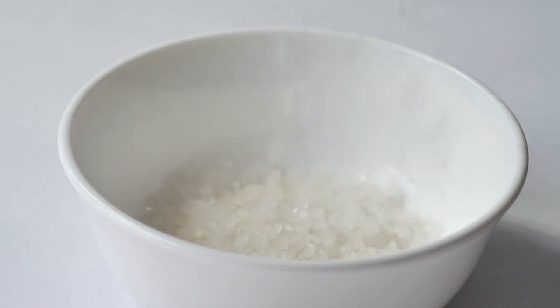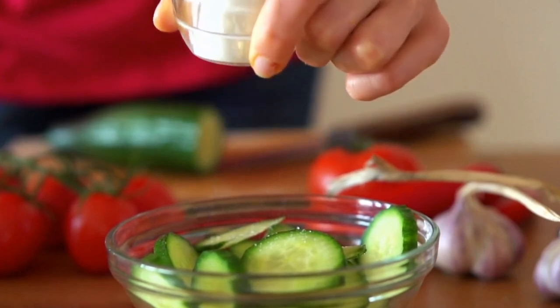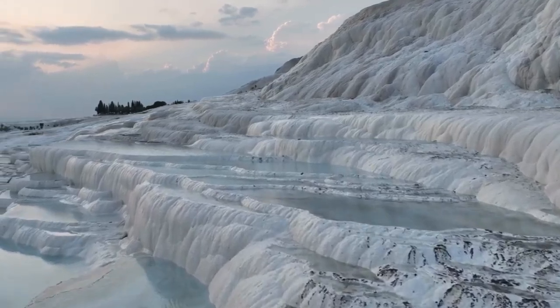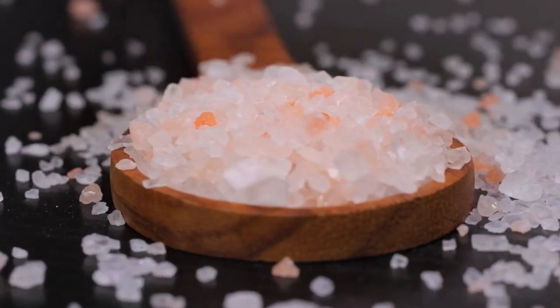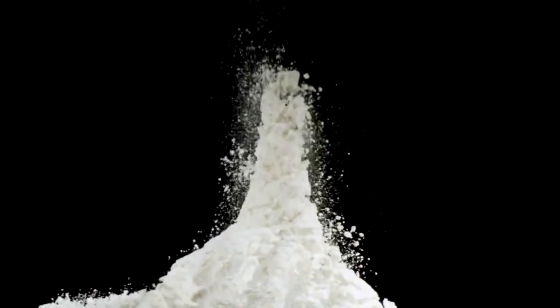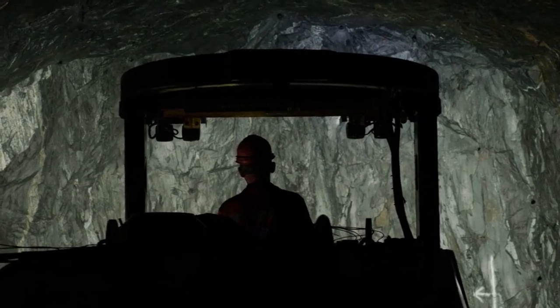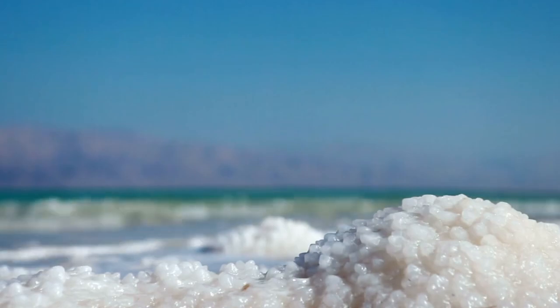But have you ever wondered how salt actually gets from the earth to your table? Every grain of salt you sprinkle on your food has an ancient origin, often from the depths of the earth or the vastness of the sea. Whether it's the fine table salt in a shaker, the coarse crystals you crush or the flaky finishing salt chefs rave about, every type of salt has its own fascinating story. Salt is primarily sourced in two ways: from underground deposits through mining or from evaporating seawater.